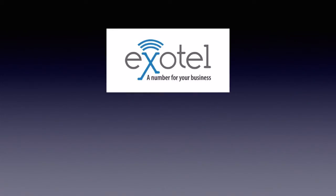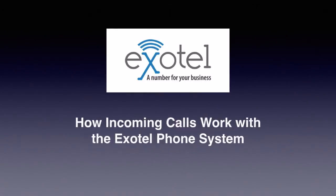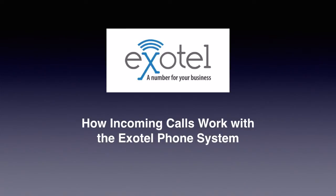Welcome to a video from Exotel. In this video, I will show you how incoming calls work with the Exotel phone system.